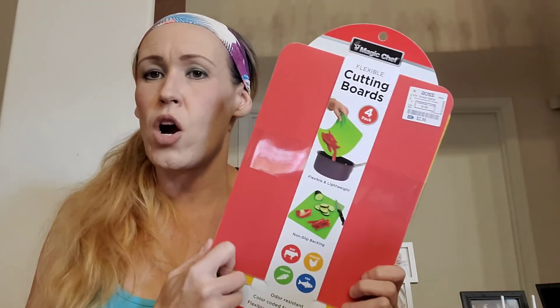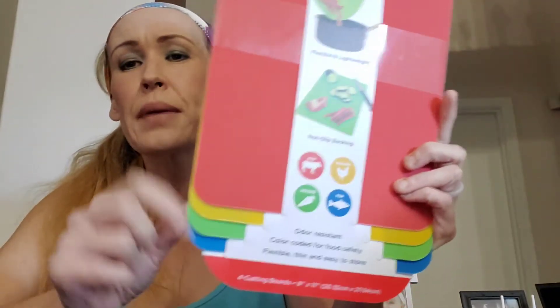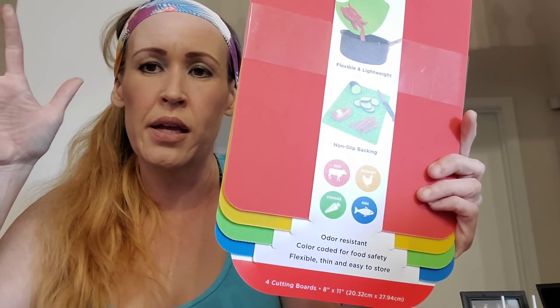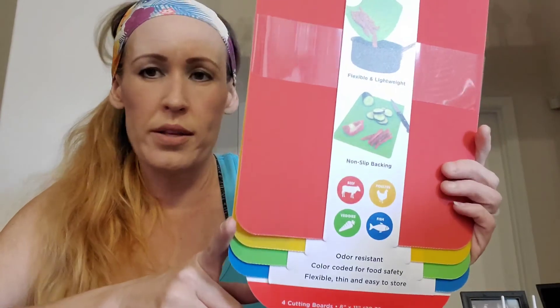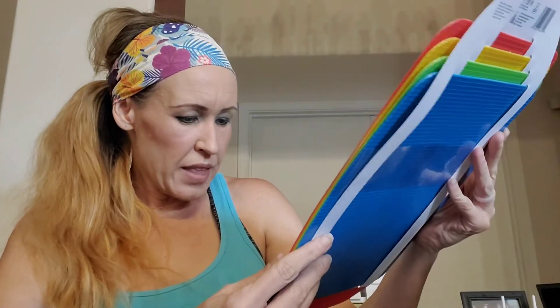I am always trying to find our cutting board. We have this huge one that I hate bringing out just to cut strawberries or bananas. I found these at Ross for $2.99, compared to $7. The green is for veggies, the blue is for fish, the red is for beef, and the yellow is for poultry. I'm going to use them all for just fruits and veggies since I use a bigger one for meats. This is a four-pack, flexible and lightweight with non-slip backing by Magic Chef — each one is 8 inches by 11 inches, the perfect size.